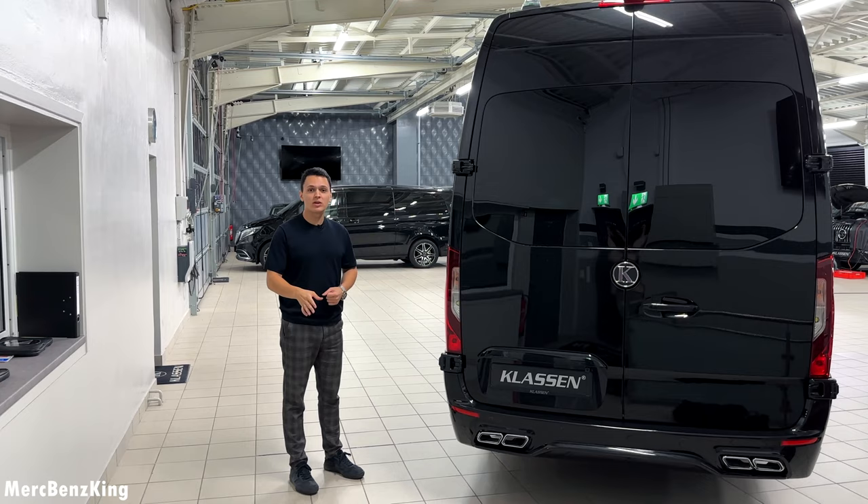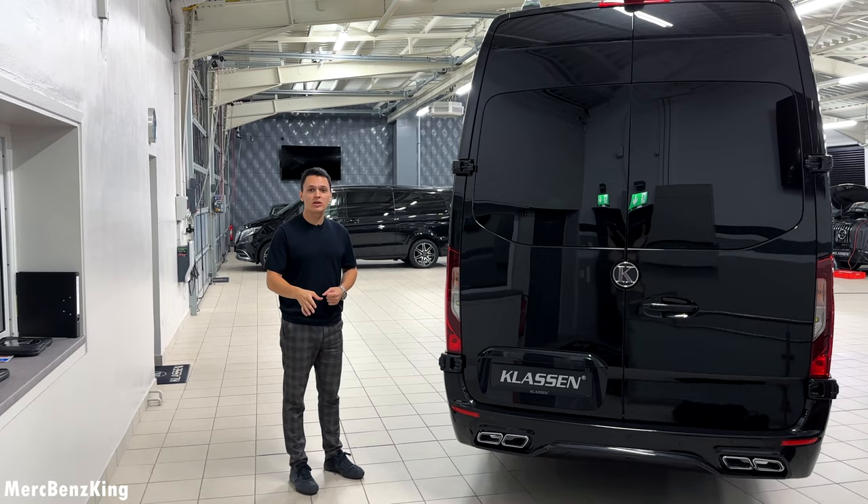Thanks for watching Merch-Benz King. I hope you liked the video with the Mercedes Sprinter by Klassen, and I hope to see you guys next time. Bye bye.